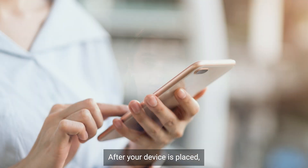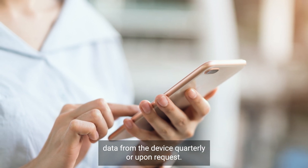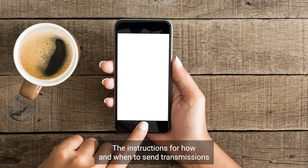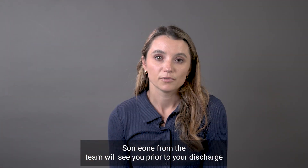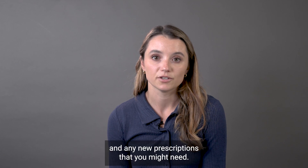After your device is placed, you may be given a remote monitor with instructions on how to transmit data from the device quarterly or upon request. The instructions for how and when to send transmissions will be reviewed with you before you go home from your procedure. Someone from the team will see you prior to your discharge and will review all of your medications and any new prescriptions that you might need.